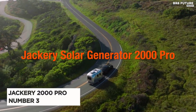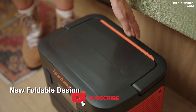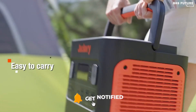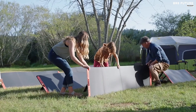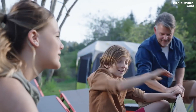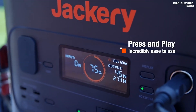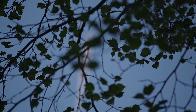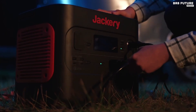The Jackery Solar Generator 2000 Pro stands as a beacon of efficiency and reliability in the realm of solar power solutions. Ranked as the third-best solar generator, its prowess lies in its rapid charging capabilities and exceptional adaptability to solar panels. With an astounding capacity for quick charging, it achieves full charge from an AC power source in under two hours, outpacing competitors by a significant margin. Its compatibility with six solar panels enables a mere two and a half hours to charge via solar power, boasting a maximum input of 1400 watts, a feat unparalleled in its class.